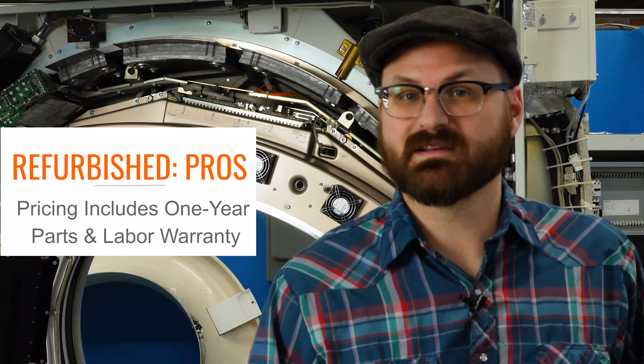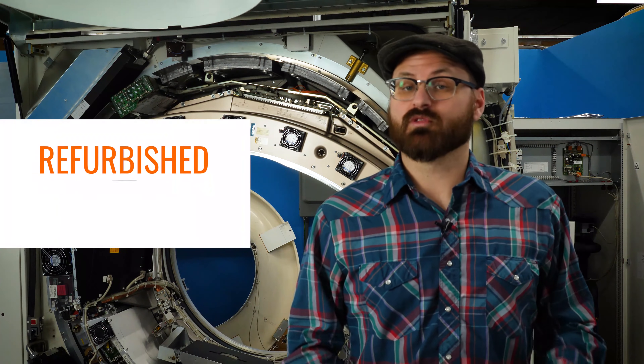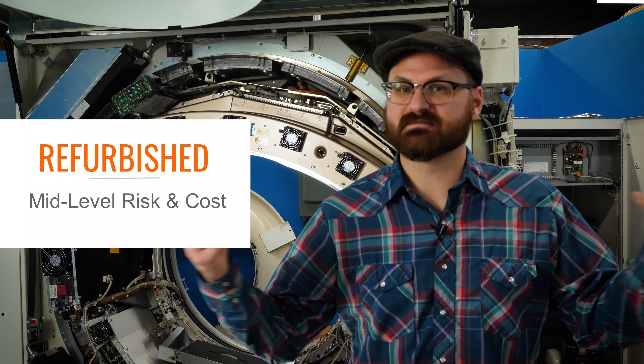Pricing for refurbished equipment typically includes a one-year parts and labor warranty. In terms of both risk and cost, a refurbished system meets new and used systems in the middle. At Block Imaging, we consider refurbished equipment to strike the best balance between capital outlay and system longevity. And if you ever happen to be in Michigan, we'd love to host you and show you the process in person.